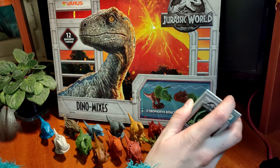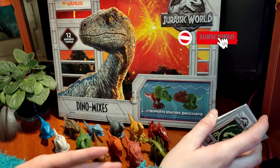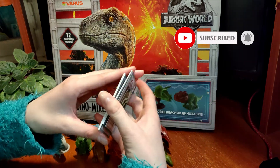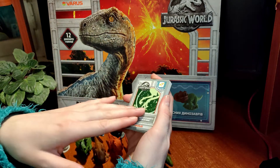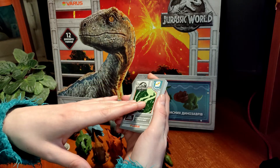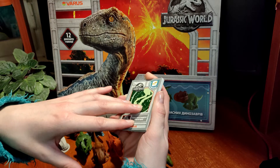Ребята, всем привет! С вами Аня. В прошлом видео я показывала вам обзорчик на свою коллекцию динозавров из мира юрского периода. А в этом видео я буду оживлять для вас 14 карт с дополненной реальностью. Также вы увидите невероятно красивые модельки динозавриков, которые достаточно хорошо прорисованы, и очень много интересной информации про них, даже интересные факты.